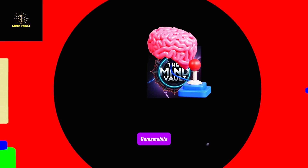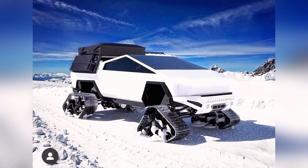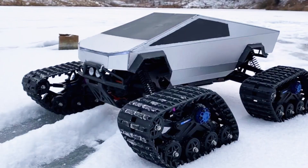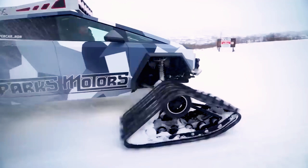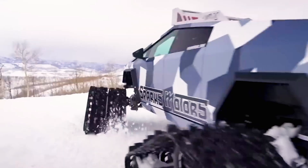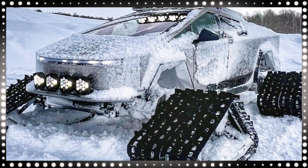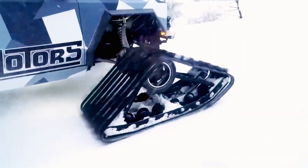Sparks Motors Cybertruck. Have you ever seen the Diesel Brothers show? Known for their expertise in crafting powerful diesel vehicles, this time they've taken on a different challenge, transforming the Tesla Cybertruck into a track-ready beast. This modified Cybertruck boasts over 600 horsepower, and performs impressively even after replacing its original wheels. The massive 76-centimeter-wide tracks provide excellent grip, even in deep snow.